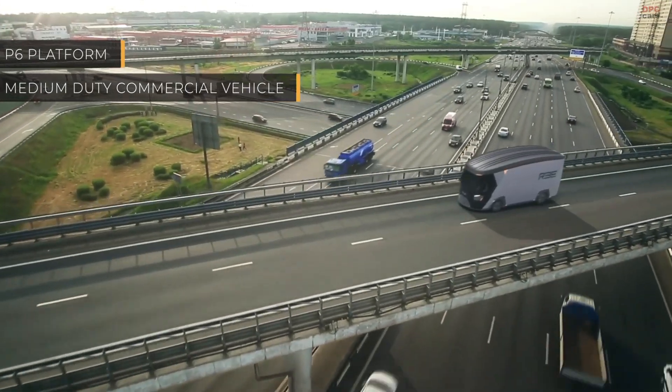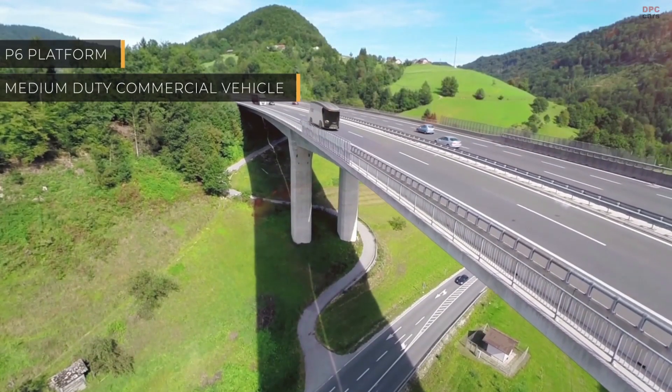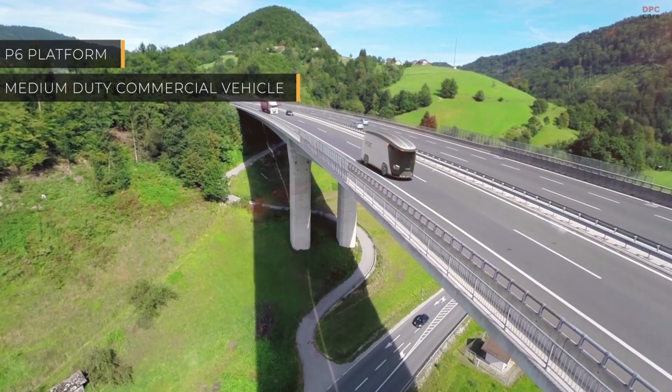Rii Automotive's eChassis solution is ready for all levels of autonomy, from level 2 assist to full-on robotaxi or delivery pod.